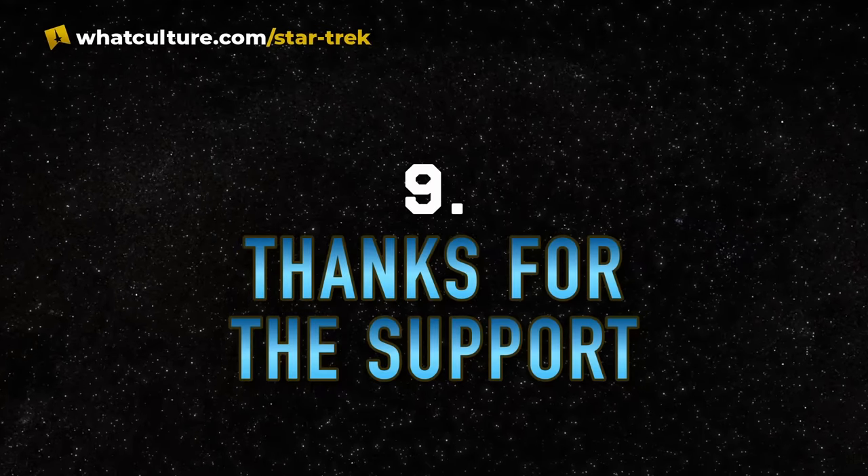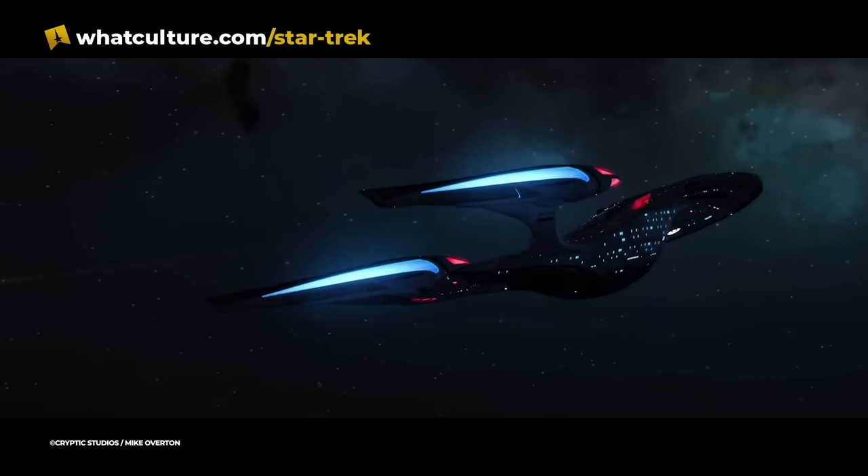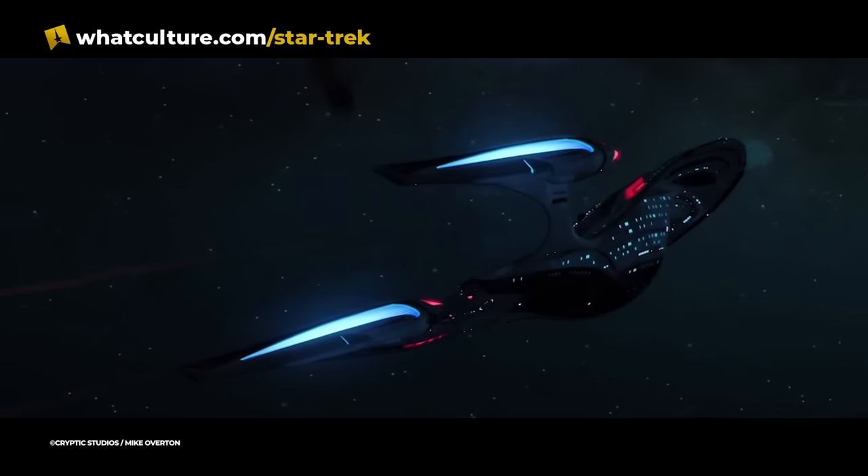Number nine: Thanks for the Support. Taking inspiration from the Enterprise F's online heritage, the one that we saw in the show did in fact feature a small docked support craft at the aft. In the spot that historically would see the shuttle bay on ships like the Constitution class, we get the Aquarius-class support ship. This is analogous to the aero shuttle on Voyager and the Calypso captain's yacht of the Enterprise D, and like those, we never really got to see it do anything in the few minutes of screen time that the Enterprise F got.